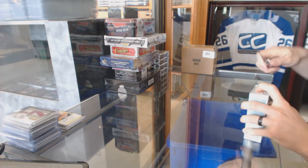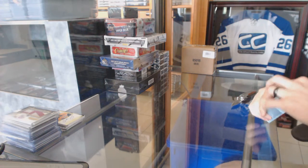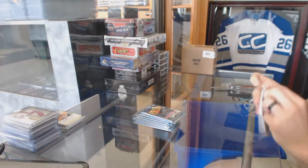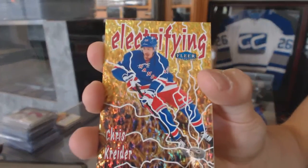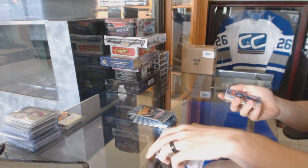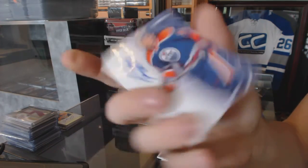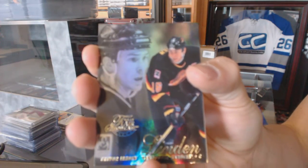Continuing on, C&C group rig number 6312, we're on to the 12-13 retro and 13-14 select. Electrifying insert for the New York Rangers, Chris Kreider. We've got an Autographics for the Edmonton Oilers, Ryan O'Meara. Flair Showcase for the Vancouver Canucks, Trevor Linden.